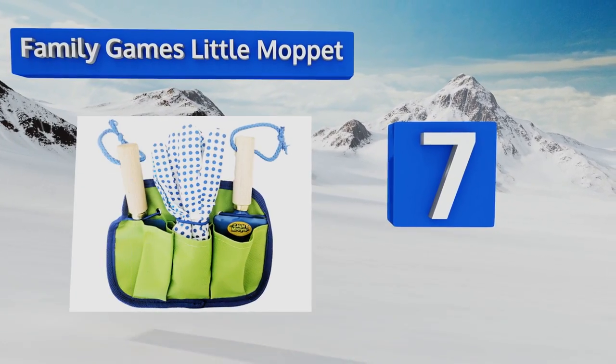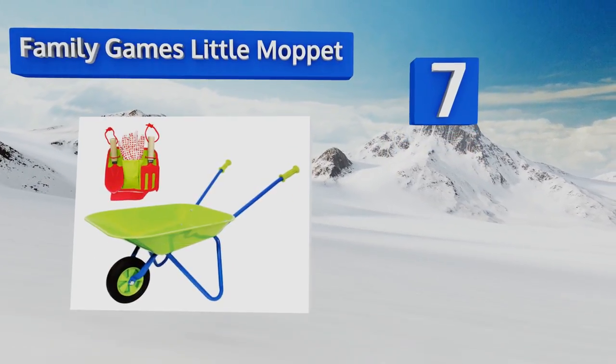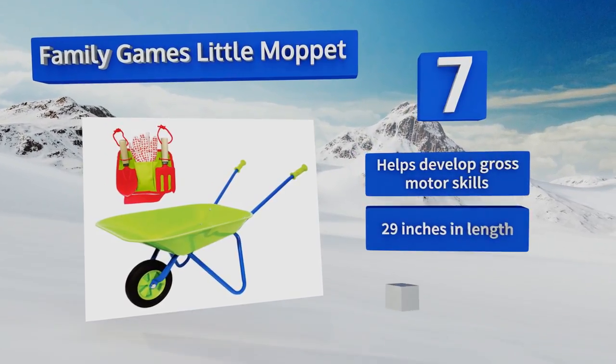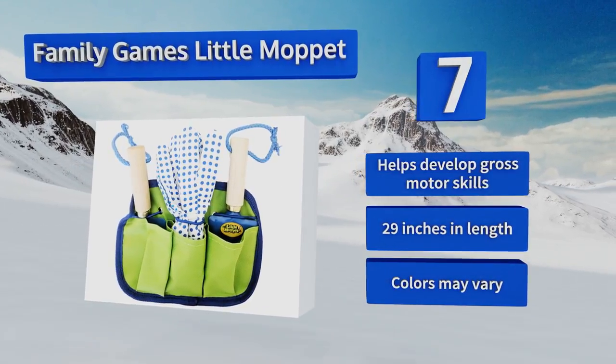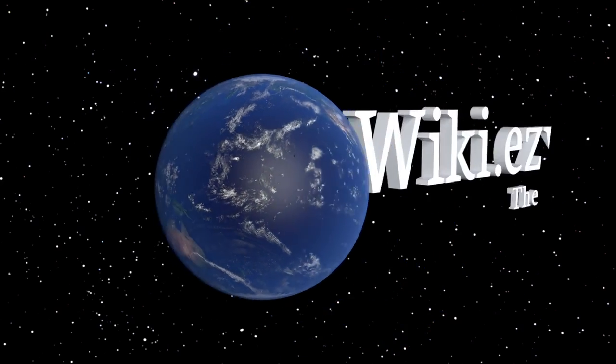Coming in at number seven on our list, for the younger generation that already seems to have a green thumb, the Family Games Little Moppet is an awesome sidekick that they can take out with them to help you cultivate and create beautiful flower patches. With their own little pouch of mini-sized tools, it helps to develop gross motor skills and is 29 inches long. Note that the colors may vary.